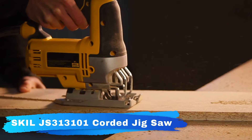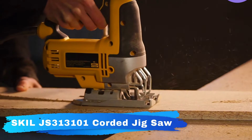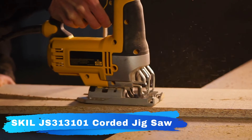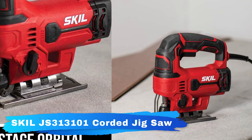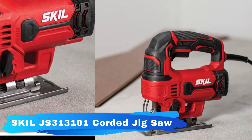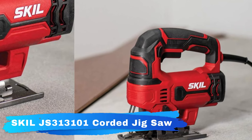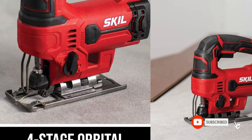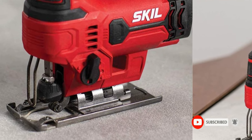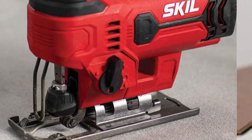An on/off dust blowing switch gives a clear view of your work so you can easily track the cutting line. With features like the four-stage orbital function, speed control, and dust blowing function, the SKIL 5A jigsaw delivers precision on a wide range of applications. This saw is ideal for precise, straight, and curved cuts across a multitude of materials.